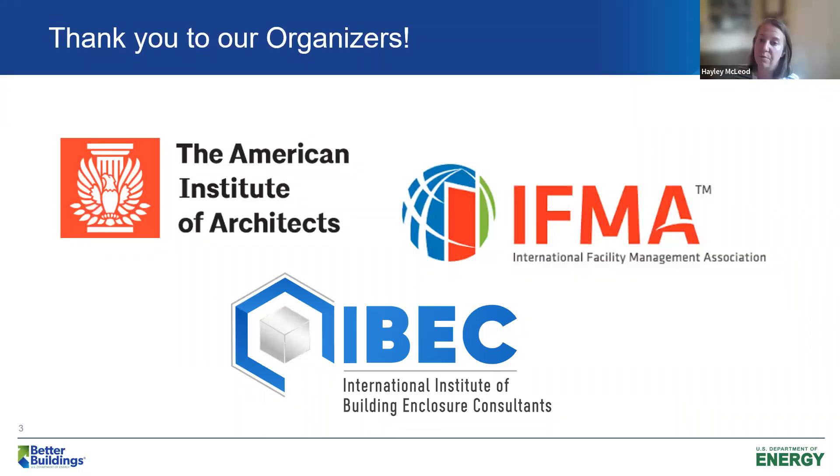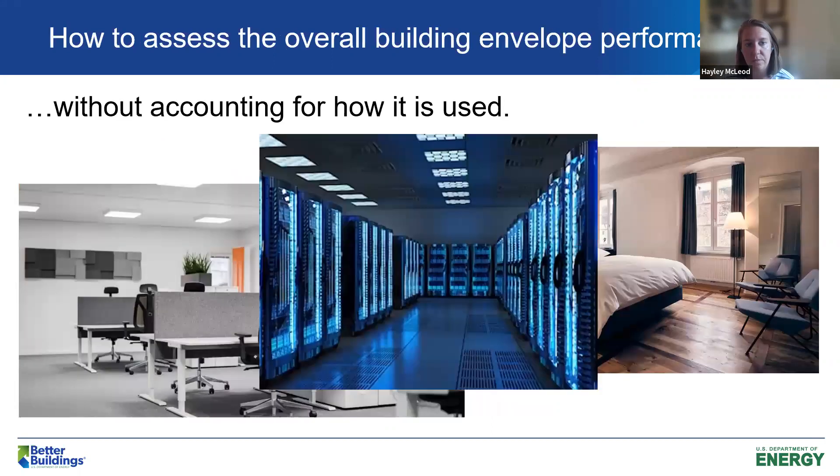We meet monthly and they give me tons of really important feedback on the campaign, so I'd like to start by saying thank you to them. The Building Envelope Campaign was really born out of a question: how do you assess the overall building envelope performance without accounting for how the building is used?